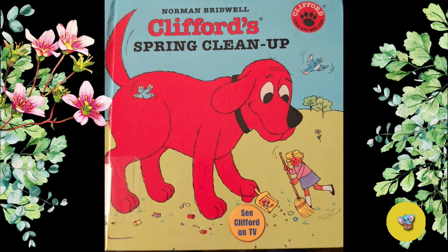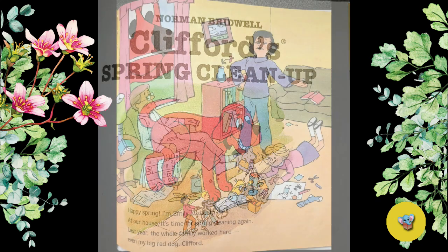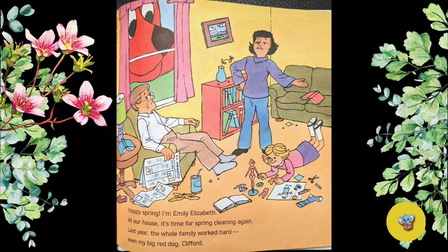This book is Clifford's Spring Cleanup. Happy Spring! I'm Emily Elizabeth.